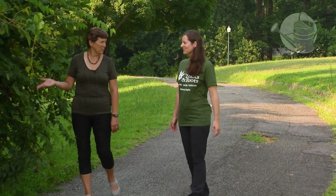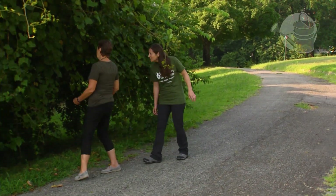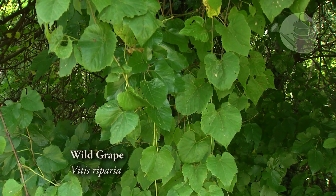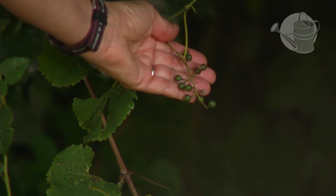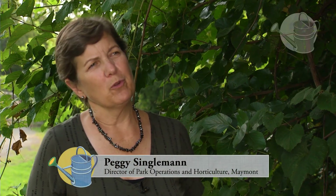And then we also have other types of plants that are edible that we walk by. So in here you have wild grape. You can see it has heart-shaped leaves that have some teeth on it, and here's some hanging down right here. So that's a vine, and there are lots of different vines in the woods.